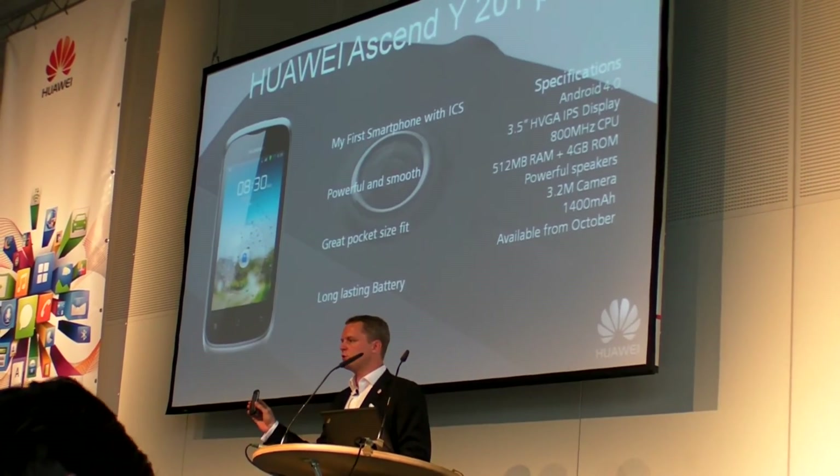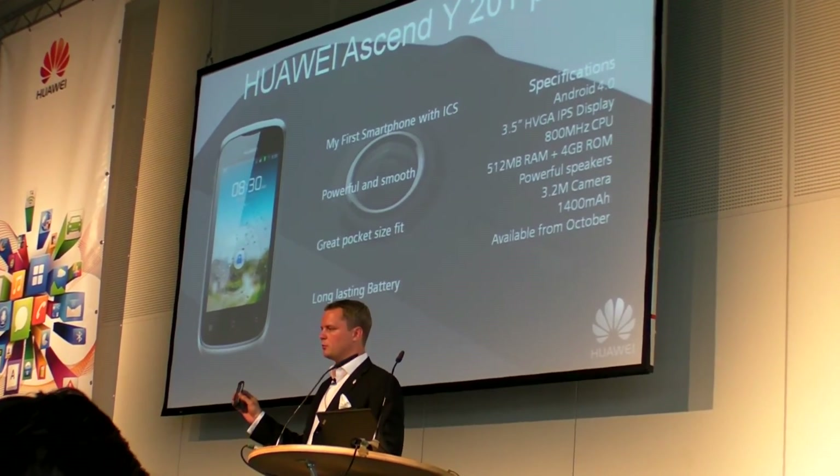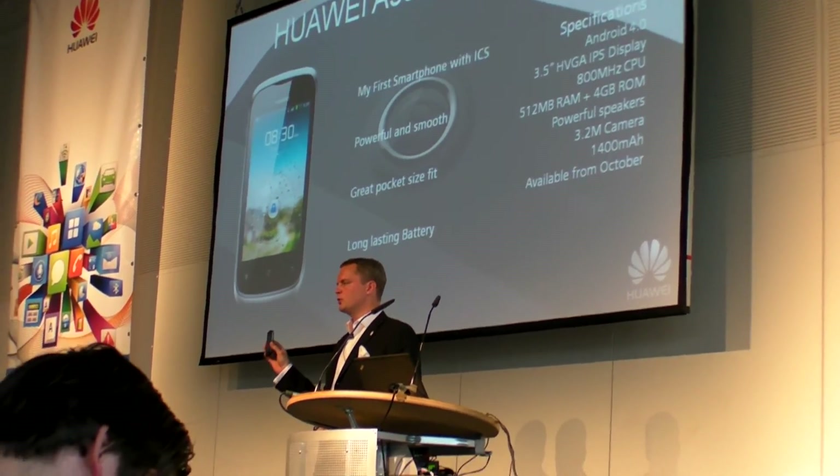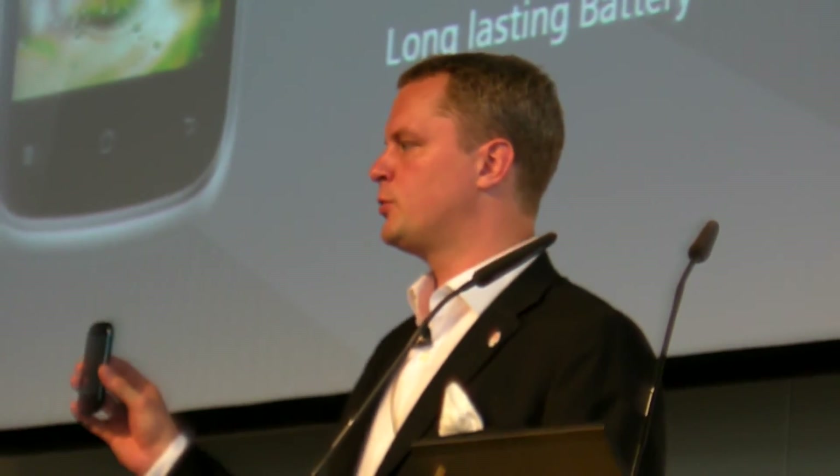The availability for this device will be in October onwards when we ship. The recommended retail price we're aiming for — for the German market, it might vary slightly in other markets — is 129 euros.